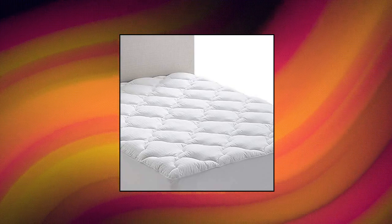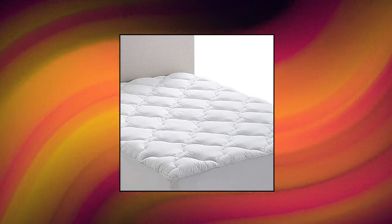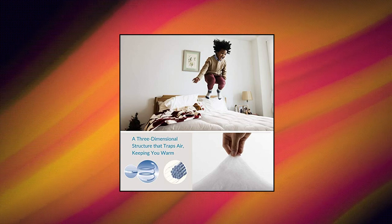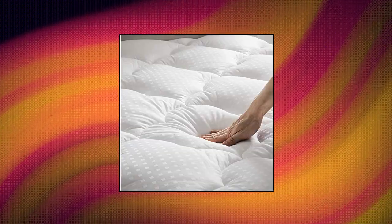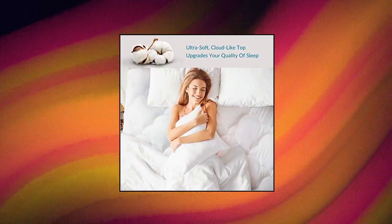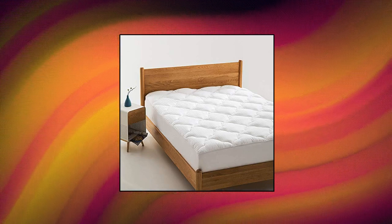Bed Sheets Short Queen RV Mattress Topper — 100% Cotton Cover offers breathability for all season use, while the 300 thread count of 100% cotton provides softness. Complete with a neat quilting stitch design, this Bed Sheets Mattress Topper keeps the fill evenly distributed. Fluffy down alternative polyester fill offers a lofty, cloud-like surface for added cushioning.